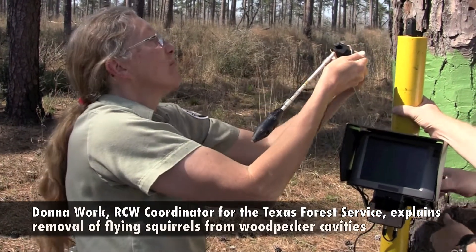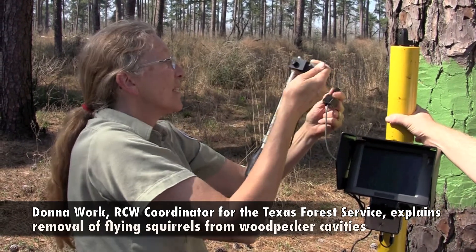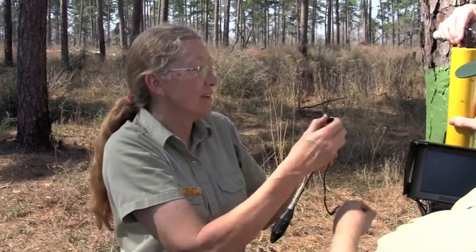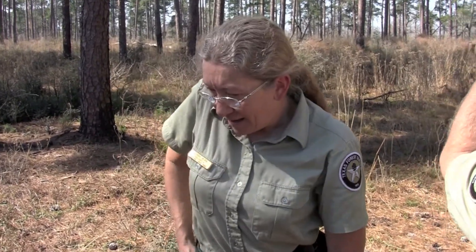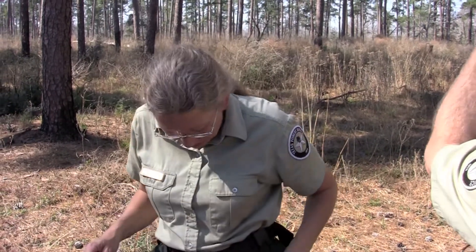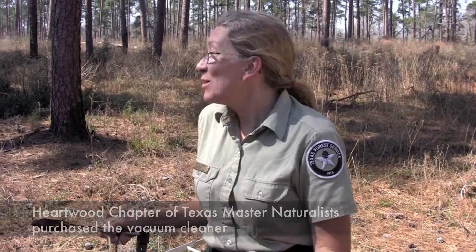Not everybody gets to use these vacuums like this. A couple years ago, I saw a talk where some folks in Arkansas were using a vacuum to get the flying squirrels out. And since my record is only about 50 percent of getting these squirrels out, I said, oh, that would be great for cleaning out the cavities and getting those squirrels out of there — hopefully an easy way. So I talked to them and they gave me recommendations on what kind to use. And the Heartwood Chapter of Texas Master Naturalist here took that upon themselves as a project to buy me the vacuum cleaner.